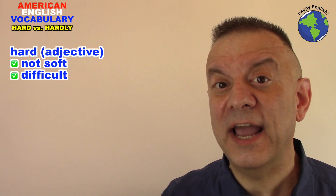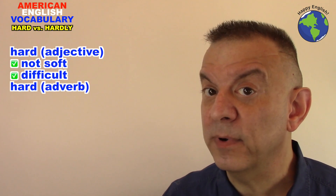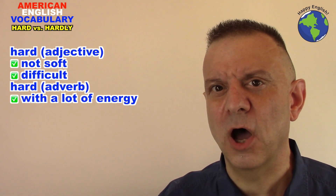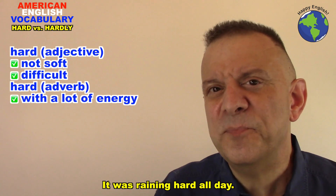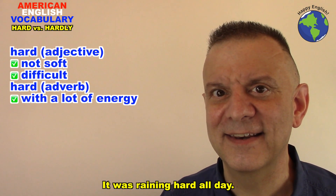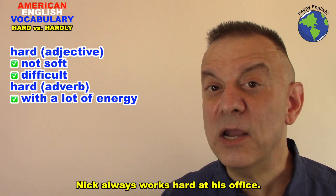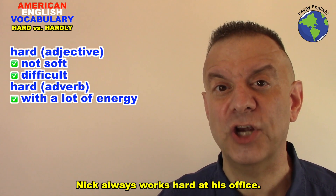We also can use hard as an adverb, and as an adverb the word hard means with a lot of energy or with a lot of force. It was raining hard all day — it means the rain was very, very strong. Nick always works hard at his office. He puts a lot of effort into his job.